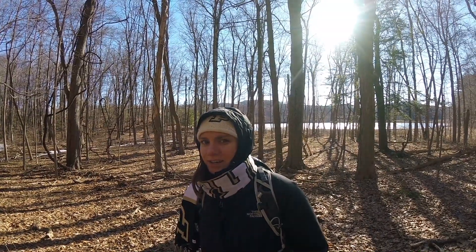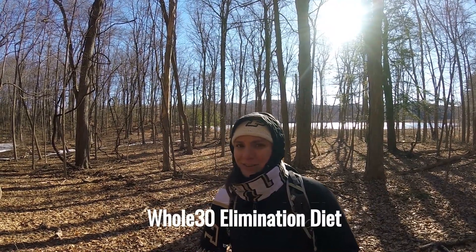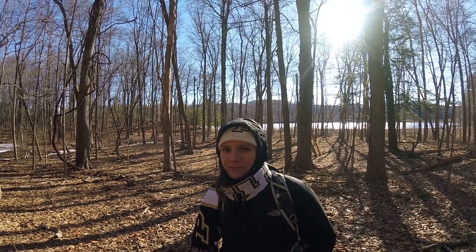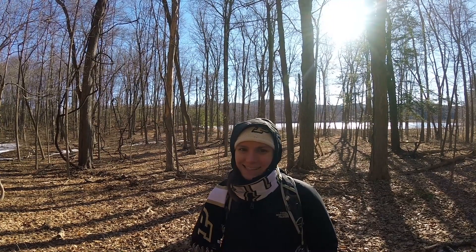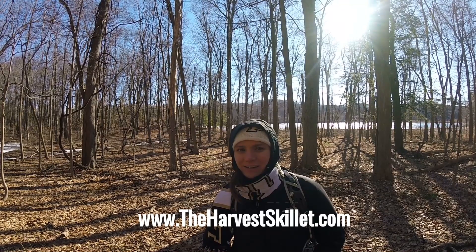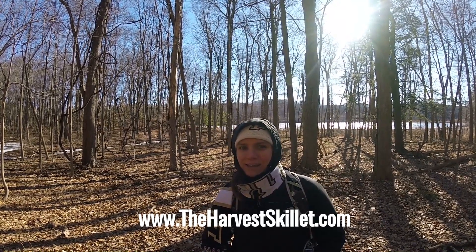Shane and I are doing Whole30 right now, which is an elimination diet for 30 days where you give up pretty much everything except for meat, veggies, fruits, eggs, nuts, and seeds. I have a bunch of recipes on my blog that you guys could check out if you're interested — the website is theharvestskillet.com.